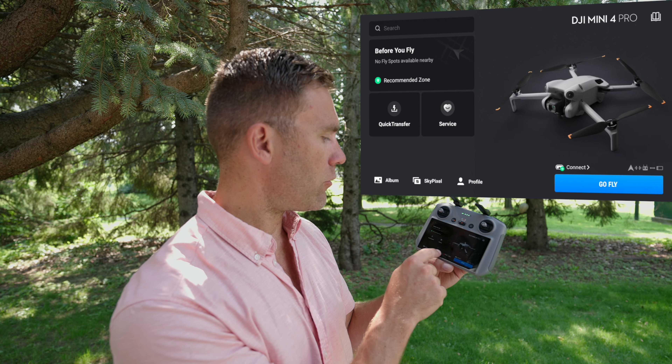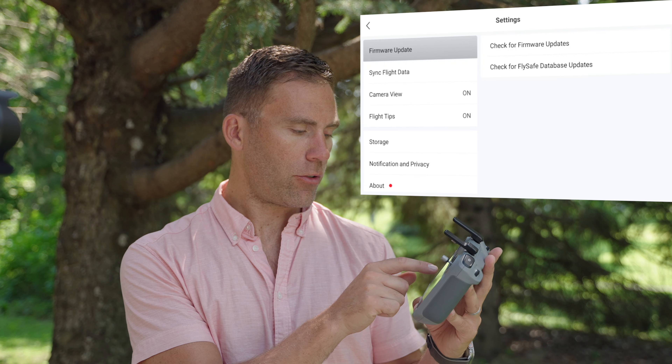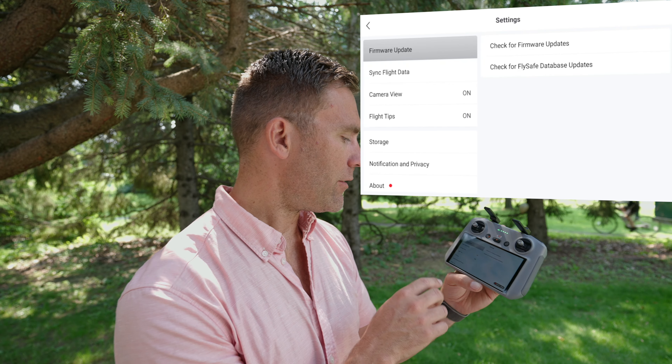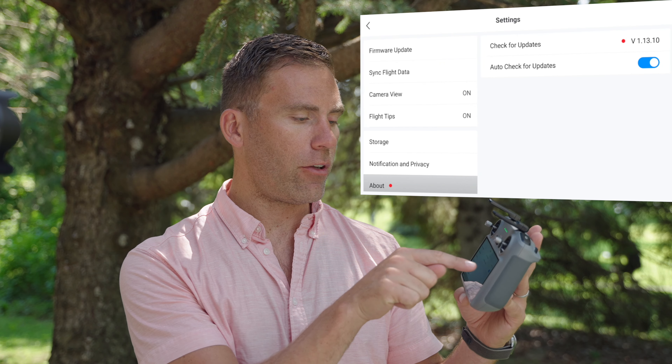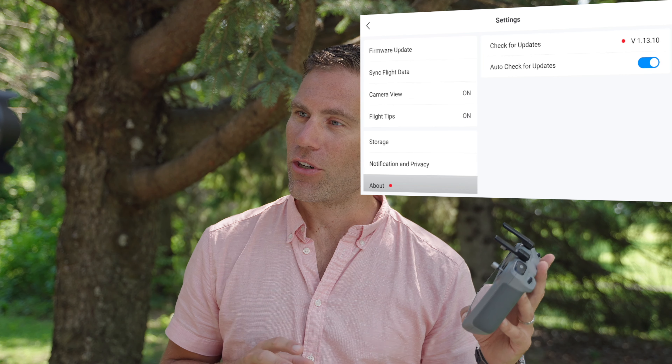If you go to Profile, then Settings, and then Check for Firmware Updates, we don't get any information that there is a new firmware update. But if we go down to About, we suddenly see a new firmware — version 1.13.10 — and that is the version for the Fly app.